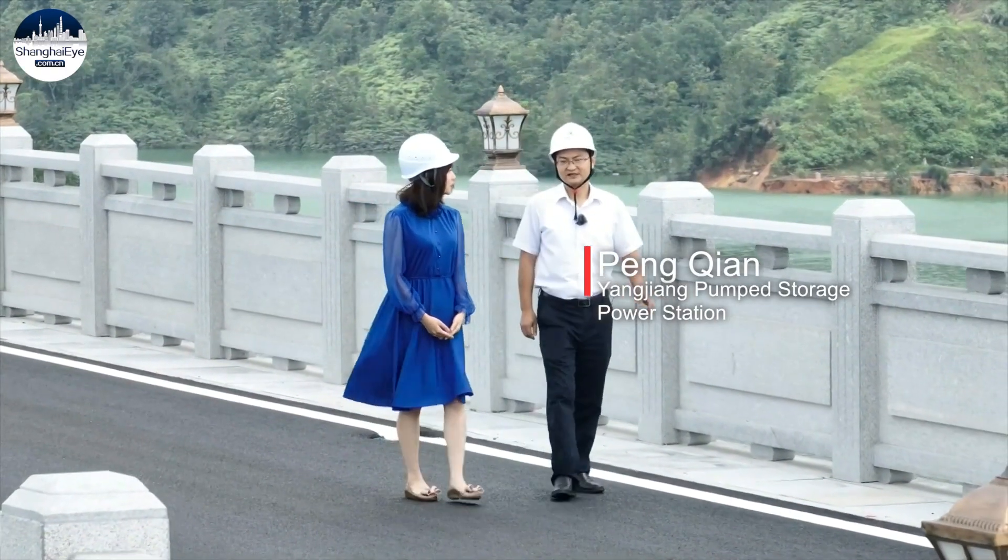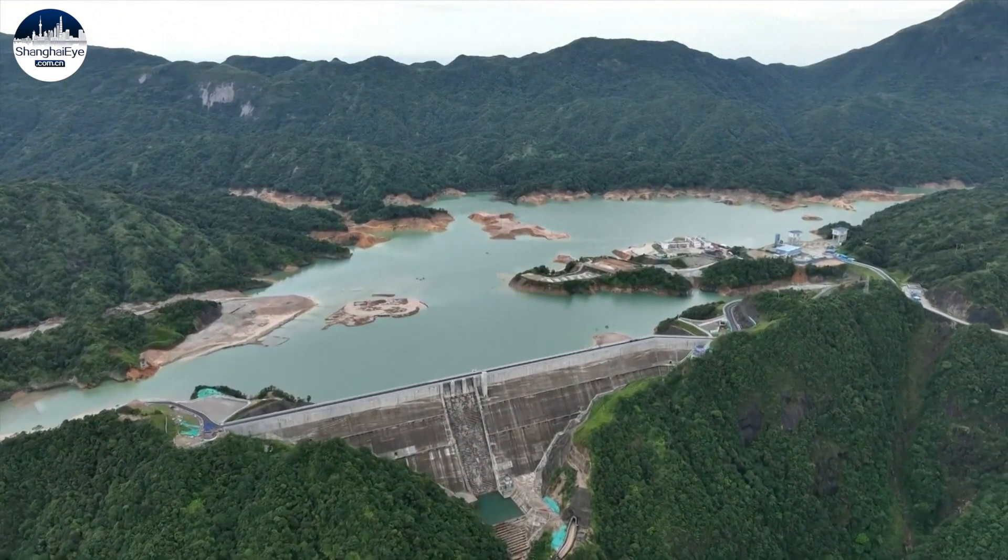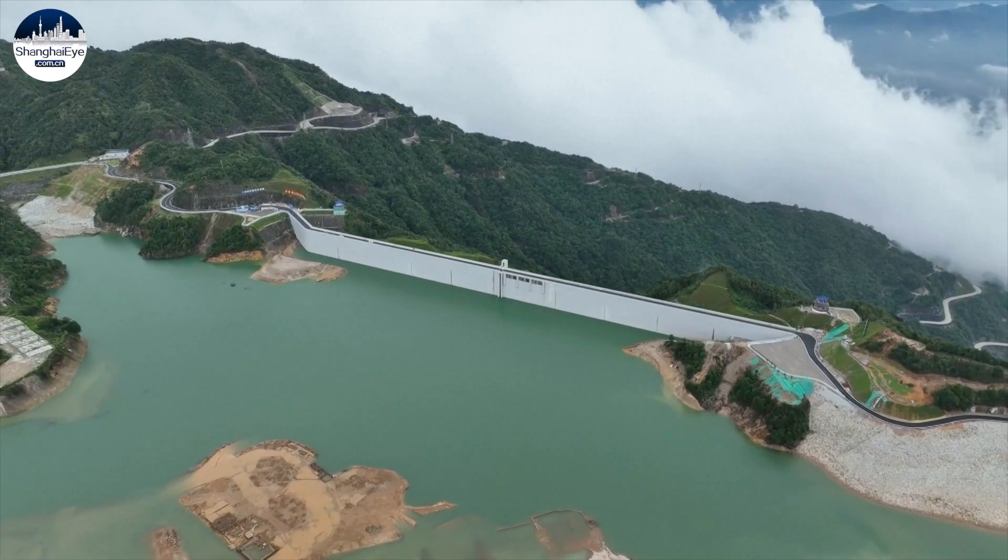Our upper reservoir has a total storage capacity of 28 million cubic meters, which allows our three units to generate power for nearly 30 hours at full load.